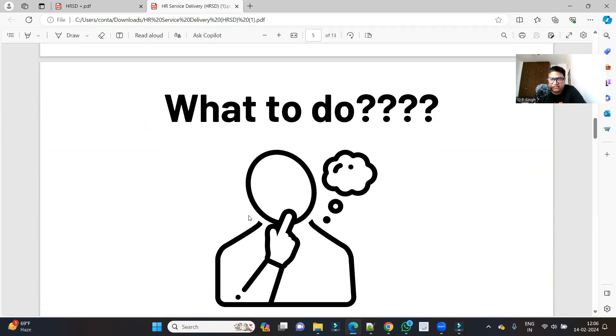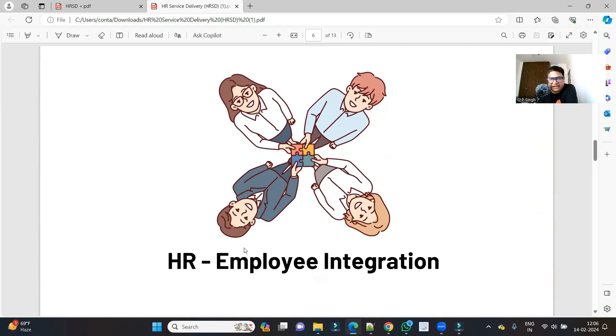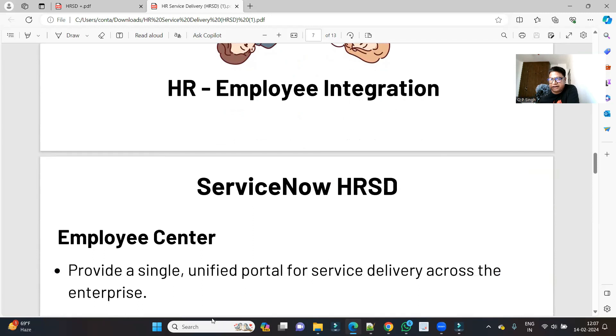HRSD is based on automation, integration, and industrial standards being provided to companies. You can see that HR and employee integration is taken care of. ServiceNow HRSD simplifies the processes and provides a straightforward, convenient way to resolve queries as soon as possible. In HRSD we have ways to automate tasks so that work can be completed without HR intervention for repetitive tasks. Keeping all these things in mind, ServiceNow HRSD comprises various applications, each pointing to special processes in the complete HR system.